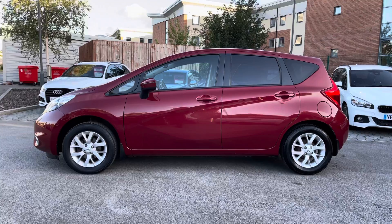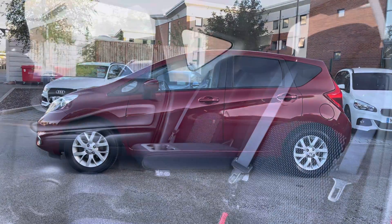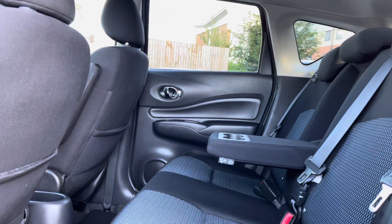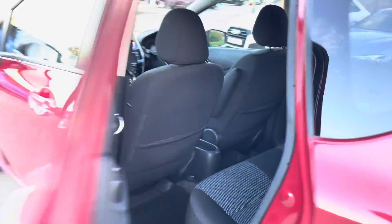This vehicle also benefits from rear privacy glass, which is ideal for backseat passengers, along with black window surrounds. The rear interior offers gorgeous black cloth-upholstered rear seats, along with integrated ISOFIX points and rear luggage compartments, perfect on those long journeys.